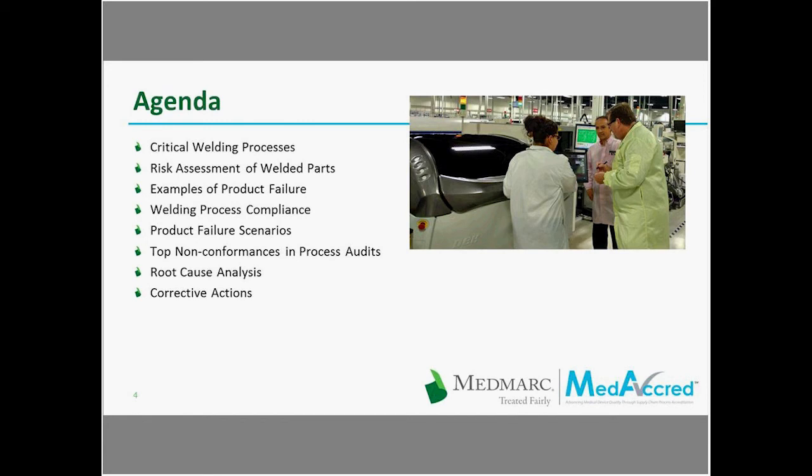Today we'd like to talk about welding as a critical manufacturing process and how it relates to patient safety. During today's discussion, we'll introduce the most common welding processes used in medical devices, determining when welds are critical through risk assessments, examples of actual weld failures that posed a risk to patient safety, things required to stay compliant to a welding process, potential product failure scenarios, the top nonconformances in process audits, and finding a root cause for weld issues and effective corrective actions to permanently solve them.